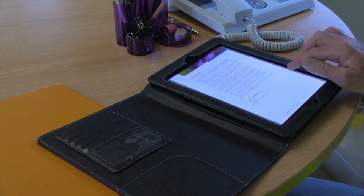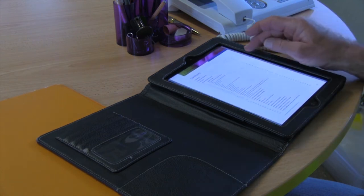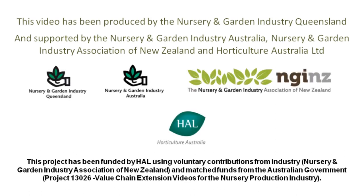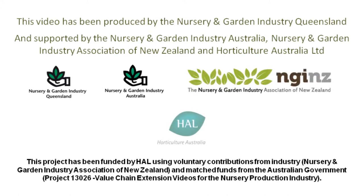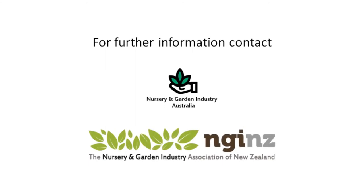Industry best practice guidelines provide valuable information and instructions on developing and operating an efficient production nursery. This video has been produced by the Nursery and Garden Industry Queensland and supported by the Nursery and Garden Industry Australia, the Nursery and Garden Industry Association of New Zealand, and Horticulture Australia Limited. Special thanks go to the businesses who assisted in producing this video. For further information, contact the Nursery and Garden Industry Australia or the Nursery and Garden Industry Association of New Zealand.